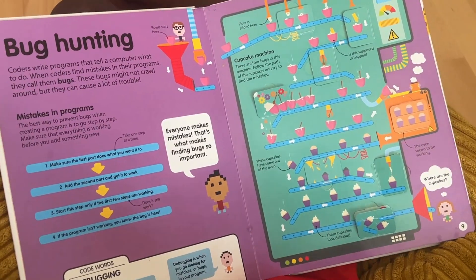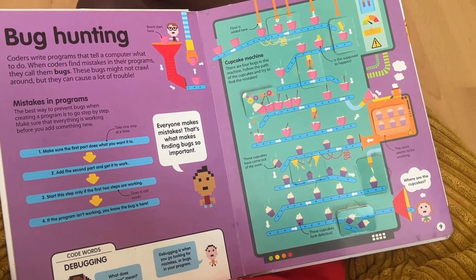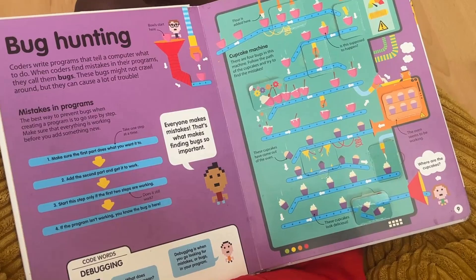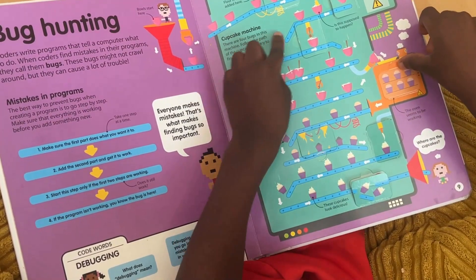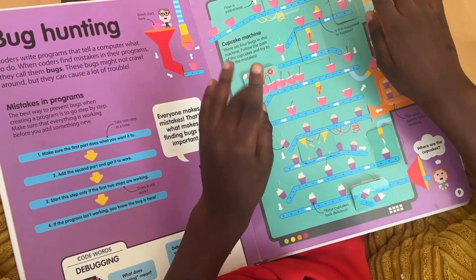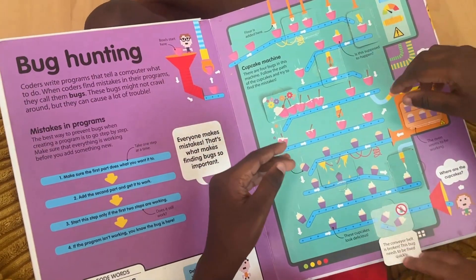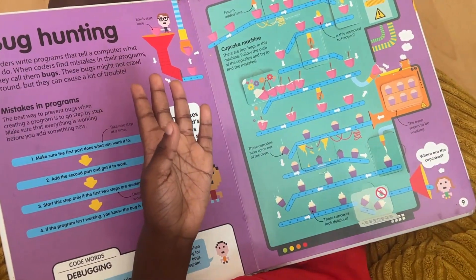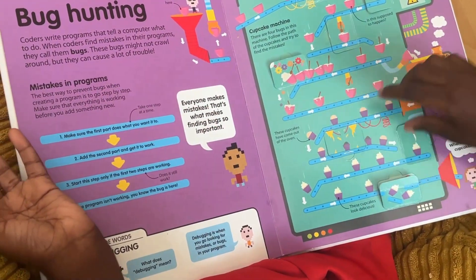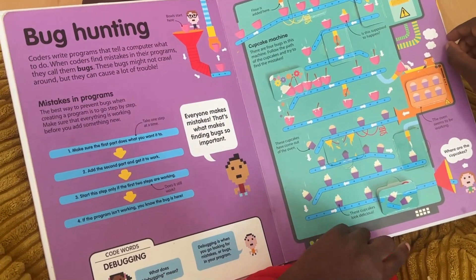So how do you feel about this as an introduction to coding without a computer — do you think you can still learn? Yeah, I could read it and remember the key points, and then when I'm actually on the computer I'll remember and use it.